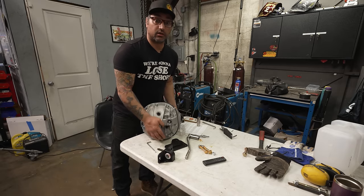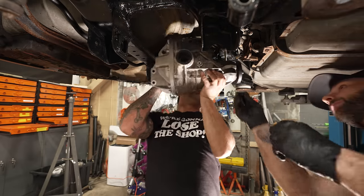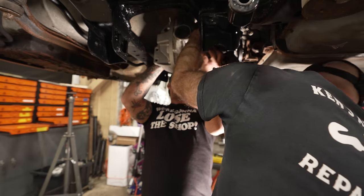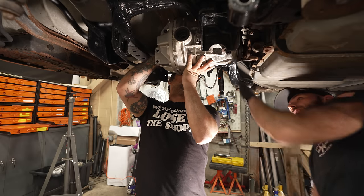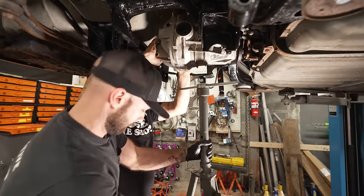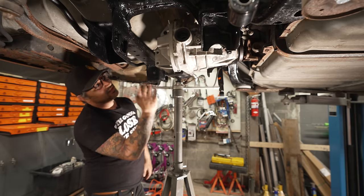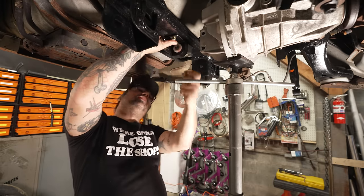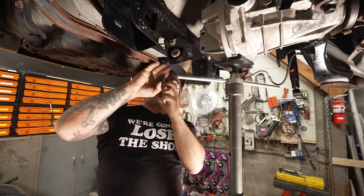Tyler is going to throw some bolts in the diff mount and we'll be moving along. The differential goes up — we get the front on and figure out the back. The brackets bolt onto the rear cover with the appropriate hardware. We'll snug it all up, then tighten it down. We tighten the fronts first since we know they're in factory spots — the rear brackets are slotted a little bit, so we square it up and tighten everything down.